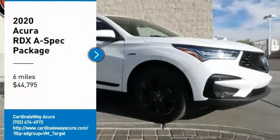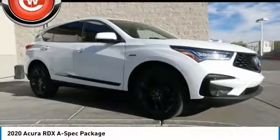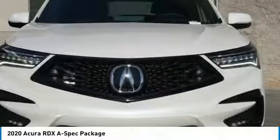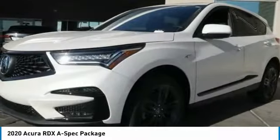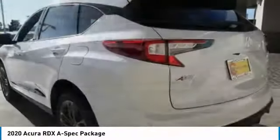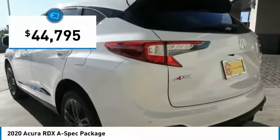Looking for the right vehicle? Check out the 2020 RDX. Viewed as Acura's answer to BMW's sporty X3, the RDX offers a stylish interior, plenty of sport, and a nice amount of utility, and is priced below $45,000.